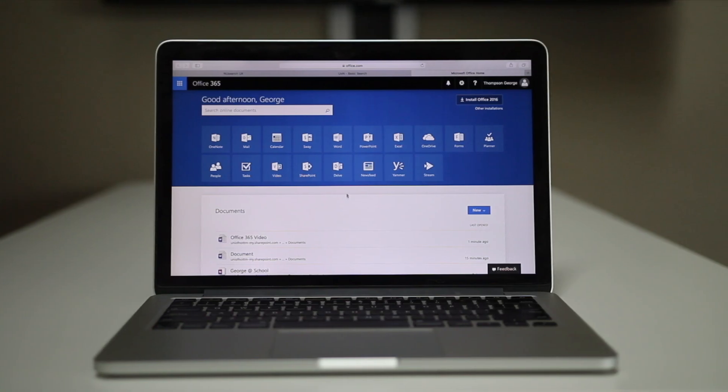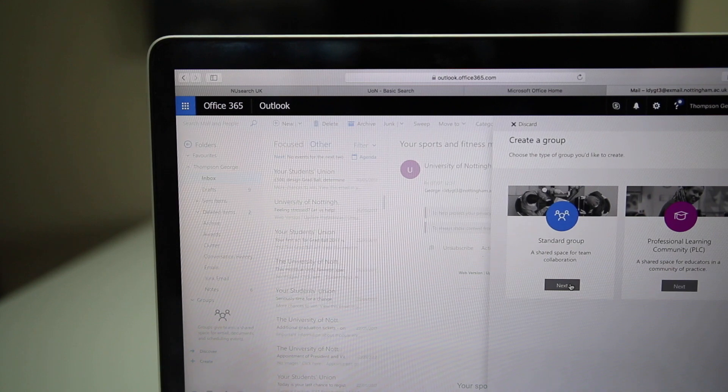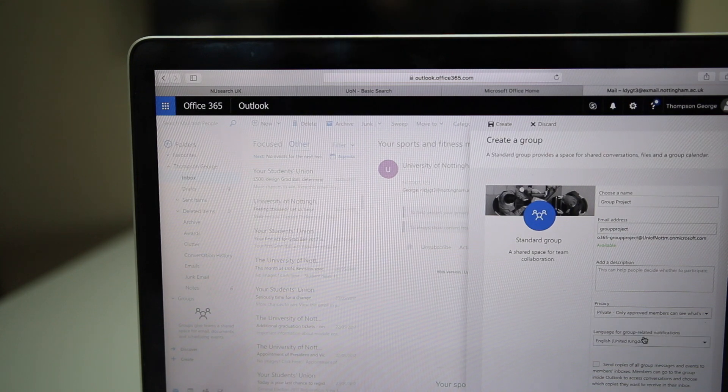Groups are where the action happens. From the Office 365 homepage, head to Outlook and you'll see Groups on the left-hand side. Click the plus button, enter the details and add your team. Make sure you set your privacy settings and choose an appropriate group name, because it's visible to everyone.